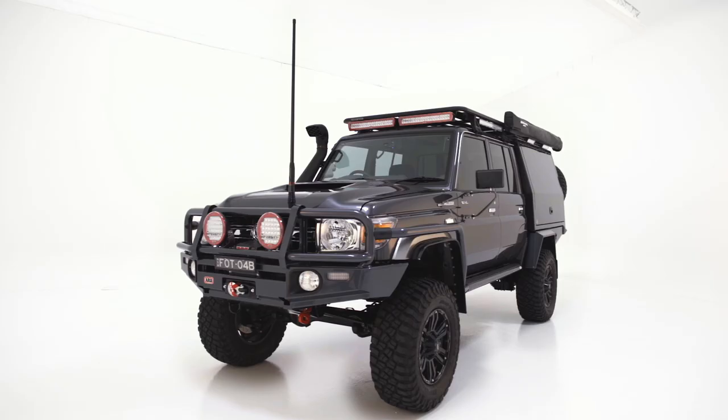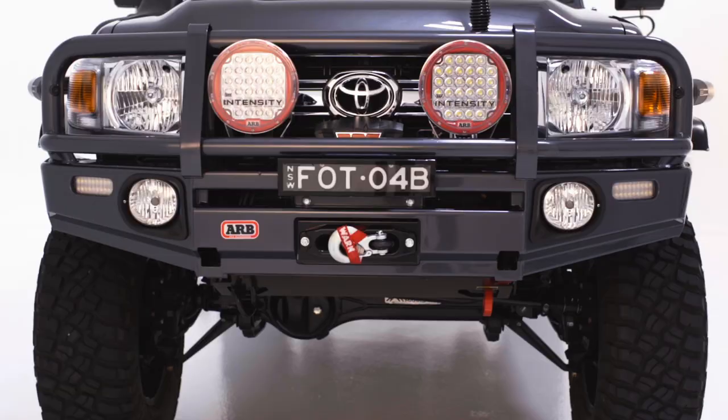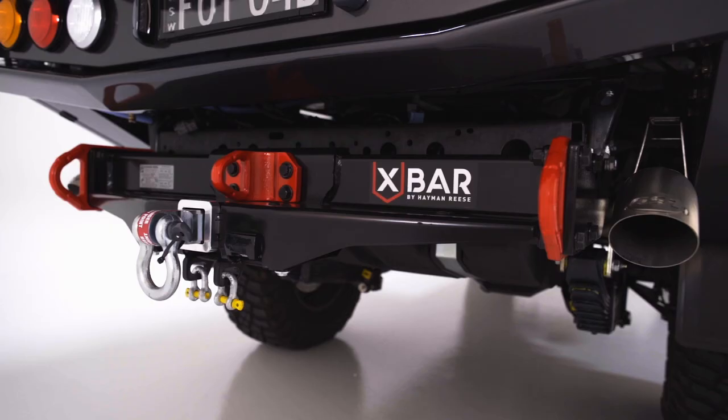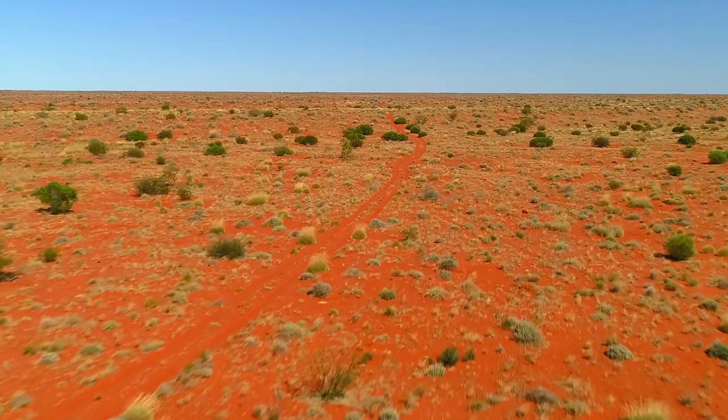Today we're in the studio and Dean Mellor has popped in to say g'day. Since it's just before the trip, this is as clean as it will ever be. It's probably a great idea to have a look over all the accessories and modifications we've made to this vehicle to help us get the job done. The thing looks absolutely stunning — it is spotless. Tomorrow morning we're heading across the Simpson Desert.